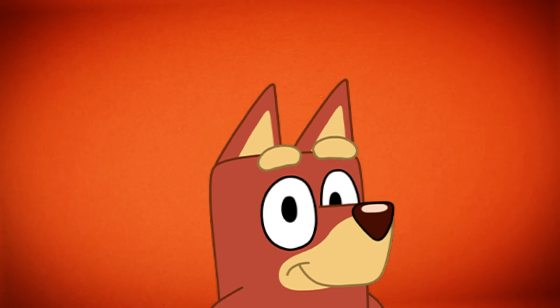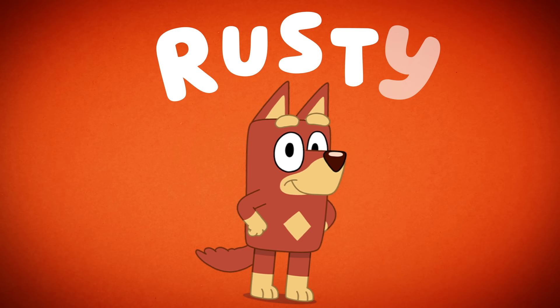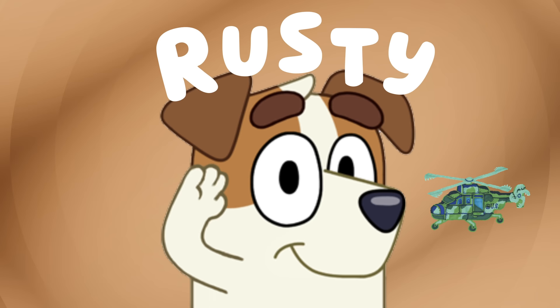Next up is Rusty. Rusty is spelled R-U-S-T-Y. Army helicopter.